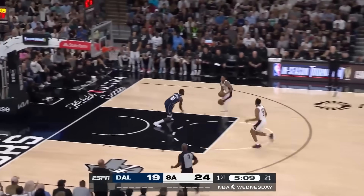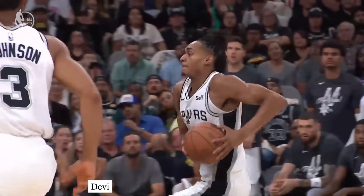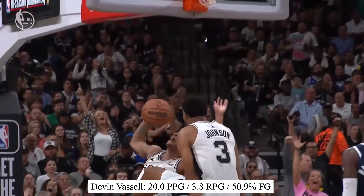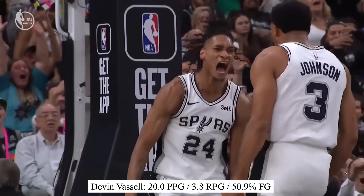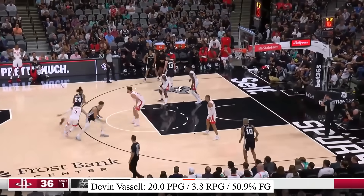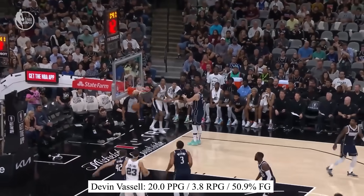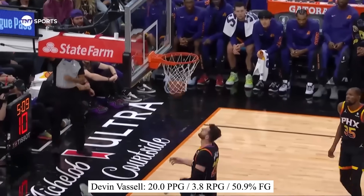I had to get another personal favorite in here: Devin Vassell. His game is just incredibly attractive to watch, reminding me of DeMar DeRozan a little. He can drive to the rim and has one of the prettiest mid-range pull-up jumpers — seriously, this is a beautiful shot right here. Vassell did sign a monster contract this summer, so the expectations will be high on him, but I think he'll definitely deliver.